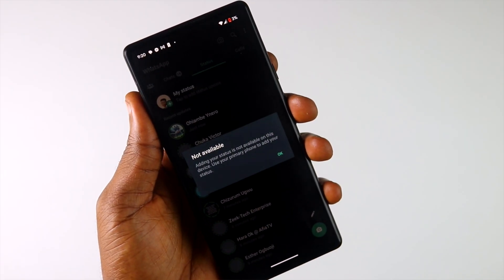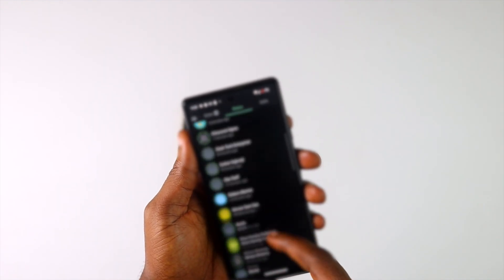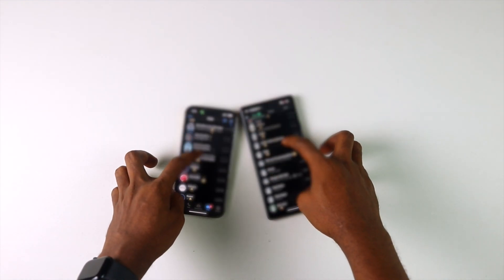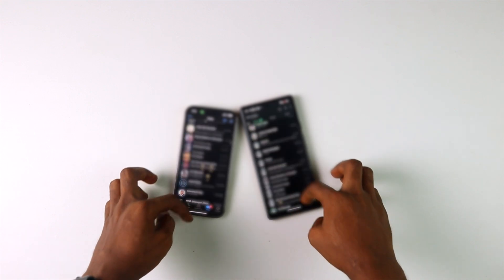You get access to most settings on the second device, including the ability to select a different theme. But I noticed that things are not as snappy and fluid as on the host device, even though it is a WhatsApp app natively installed. The news is good for business people who want their salespeople to have a copy of their business' WhatsApp conversations. On the other hand, it is bad for people in relationships with trust issues.